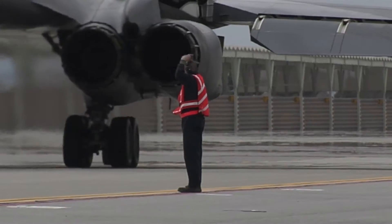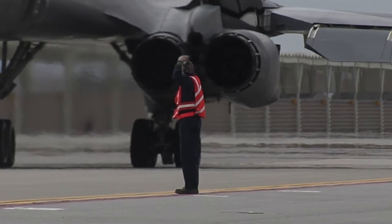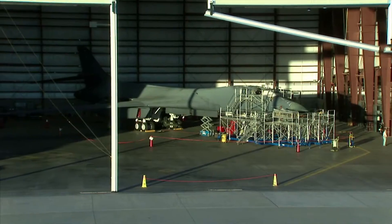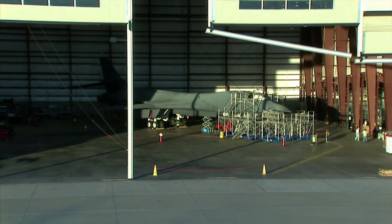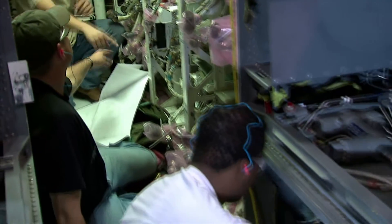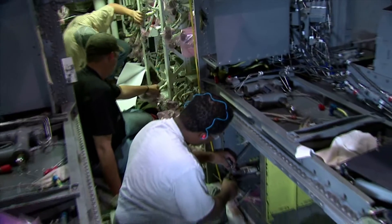The B-1, or BONE as aircrews affectionately call it, has seen a number of upgrades in 30 years, but nothing close to what it is now undergoing. We're looking at basically 22,000 parts per aircraft. Oklahoma City Air Logistics Center technicians are installing Boeing-supplied modification kits with extensive coordination and guidance from Boeing engineers. The integrated battle station is a massive upgrade.